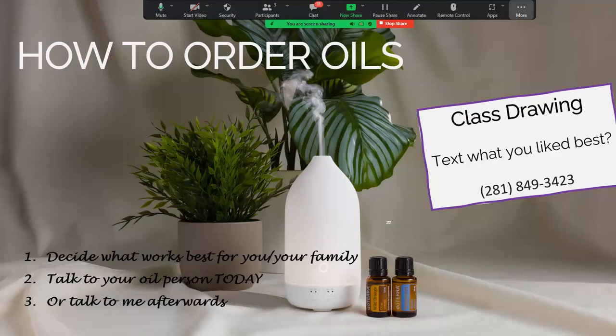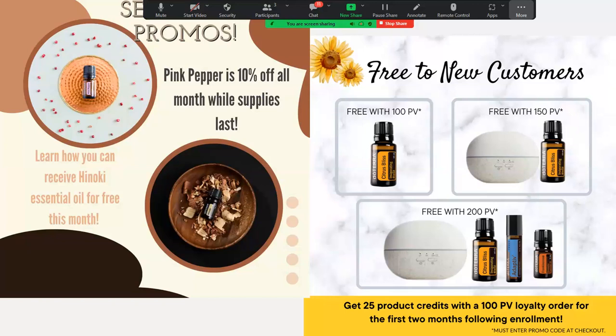I'm going to have a drawing for anyone who attends today and anyone who watches the video for the next week — a five-milliliter oil, and you can pick between lemon, lavender, citrus bloom, or holiday joy. Just text me what you liked best about today's class. I'll take answers up until the next class next week at 6:30. We have promotions going on still this month — pink pepper is 25% off, and it's good for supporting a healthy metabolism and immune system when ingested, and may also help with respiratory issues.